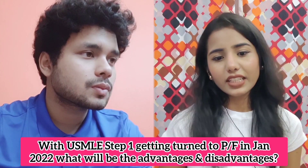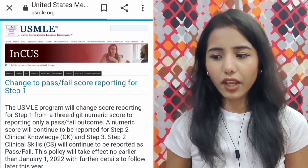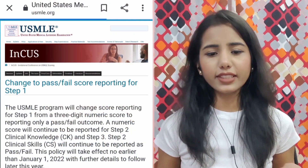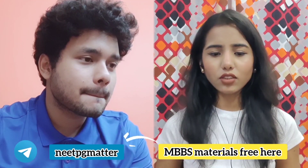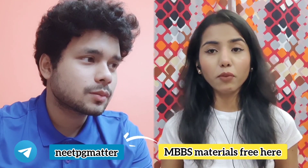This is a very hot topic these days about the USMLE Step 1 converting to pass and fail. When we talk about USMLE Step 1, it currently has a three-digit score, and from January 2021 it is going to change to a pass and fail — so either you have passed or you have failed, and there is no importance of your scores anymore because nobody is going to know your scores.